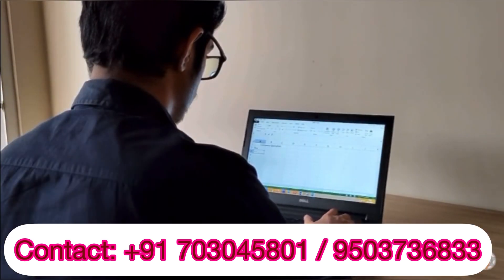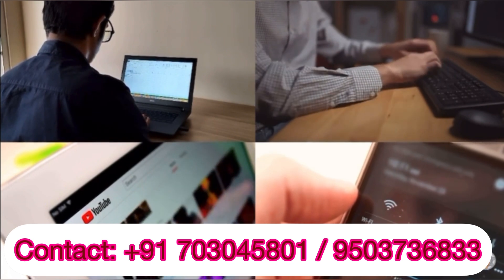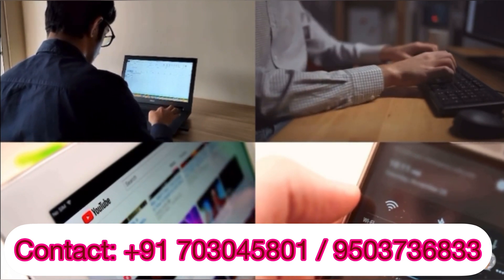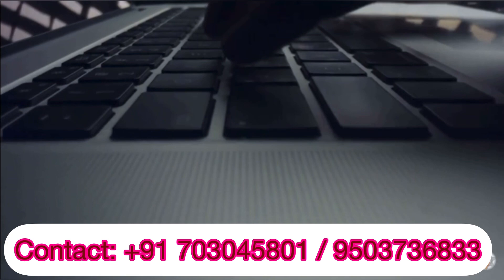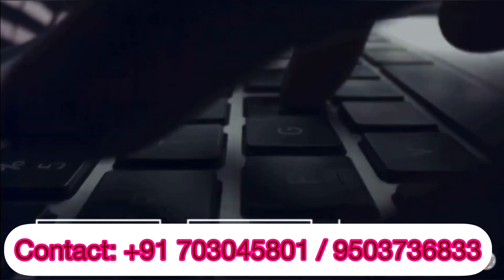you will effectively learn to use the latest smart devices like computers, laptops, smartphones, etc. You will also learn about the most innovative approach for efficient, flawless and smart typing.